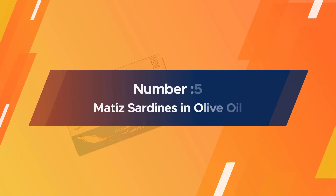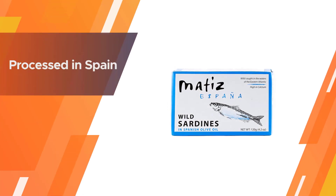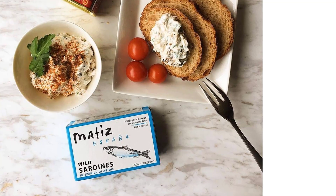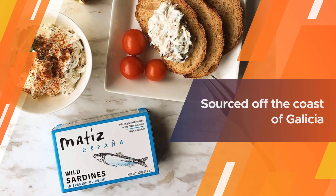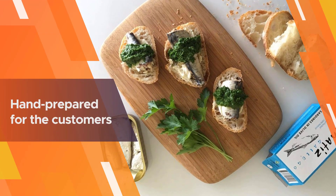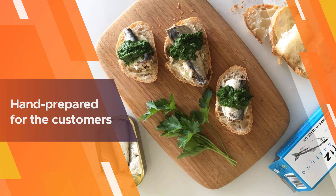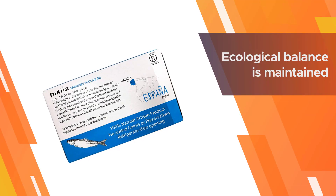Number five: Matisse sardines in olive oil. If you are looking for some unique flavors in sardines, Matisse Espagna sardines could be something to look into. Processed in Spain, this one possesses quite an uncommon flavor. The sardines are sourced off the coast of Galicia, hand prepared for customers, and stored in premium quality Spanish olive oil.